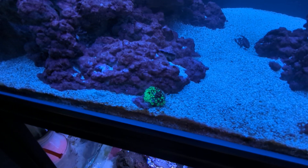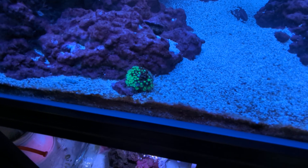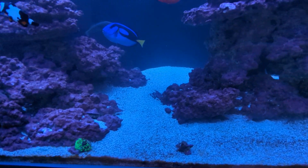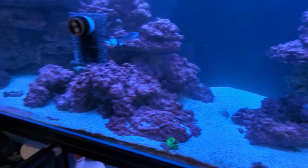And this goniopora we've had for the equal amount of time. Unfortunately, as you can see, we've got significant polyp bailout. They've been doing really well holding on this long, but they're not going to make it unfortunately.